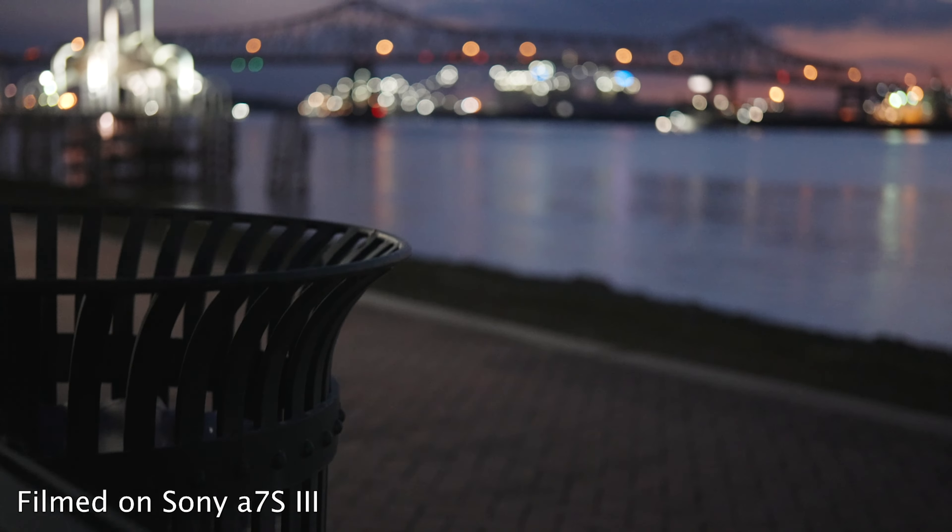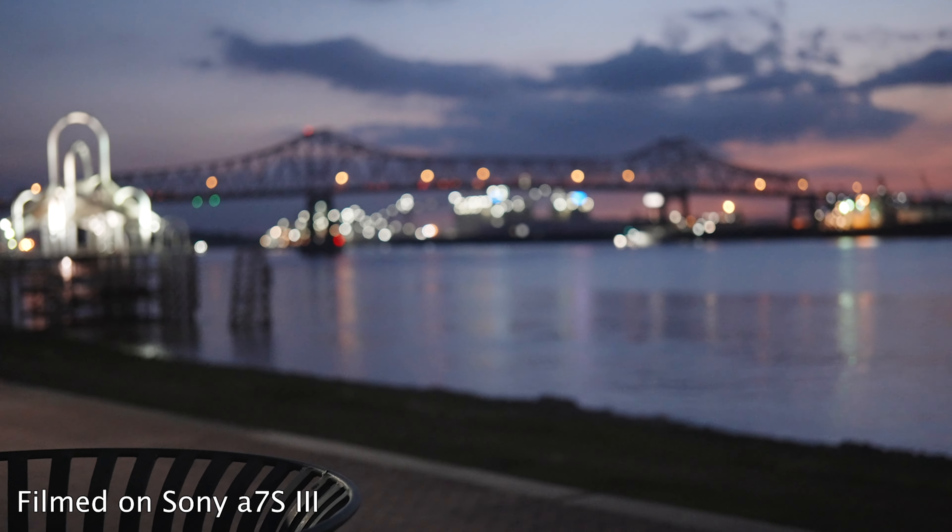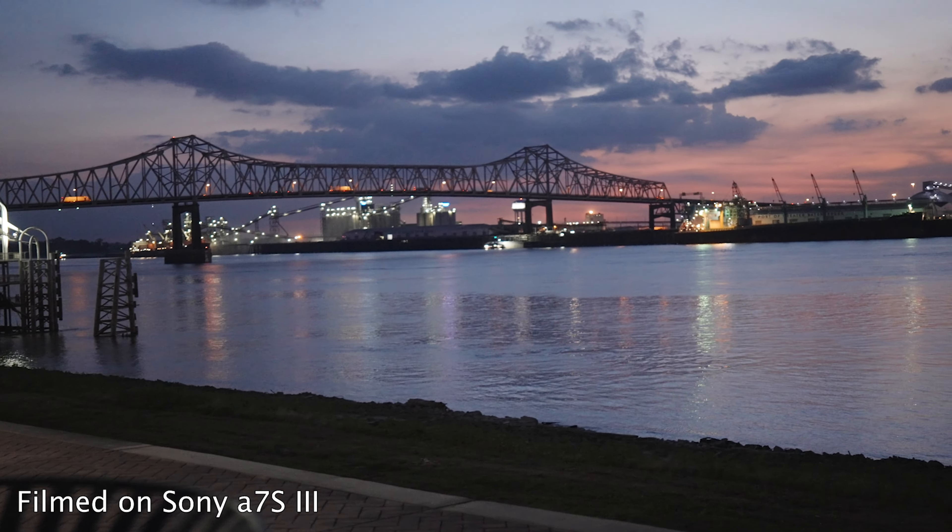For all of these test shots, both cameras were shot in 4K 60, shutter speed 1/125th, and I was using pretty inexpensive 50mm lenses native on both cameras. Let's look at 102,000 and 204,000 ISO on both of them — it's crazy that these ISOs are even potentially usable on these cameras.